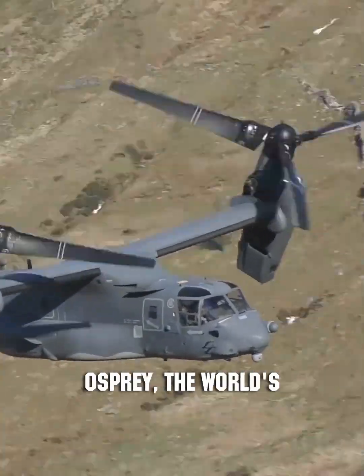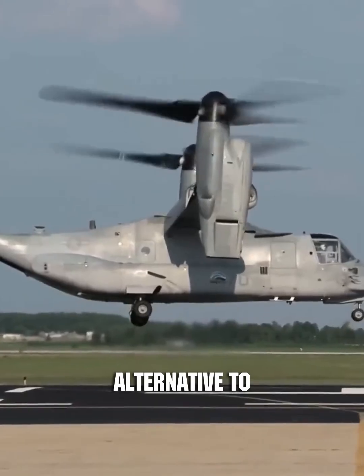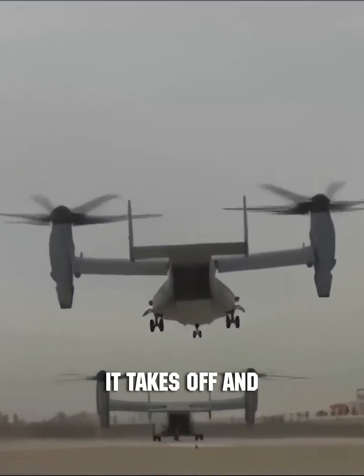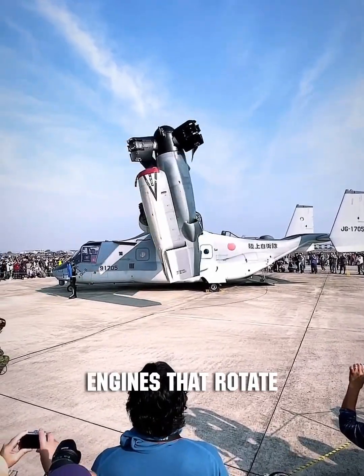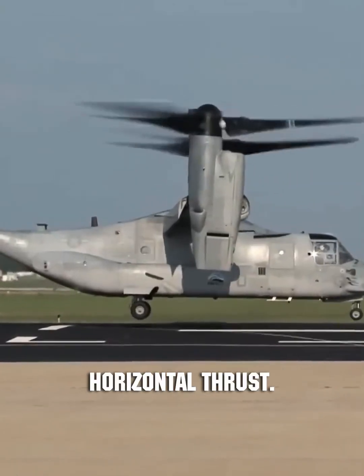This is the V-22 Osprey, the world's only tiltrotor aircraft produced in series as an alternative to traditional vertical takeoff and landing planes. It takes off and hovers like a helicopter, but can fly at high speeds like an airplane. This capability is made possible by engines that rotate 97 degrees, creating vertical lift or horizontal thrust.